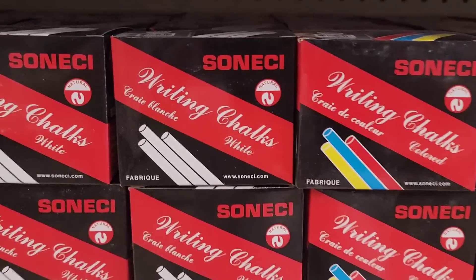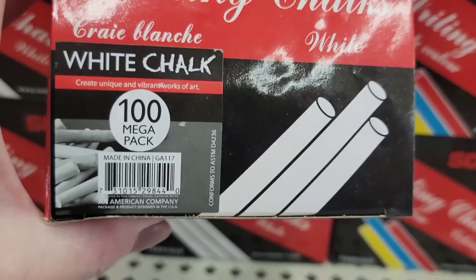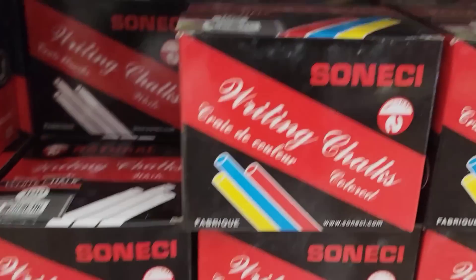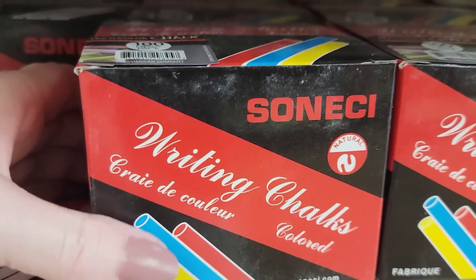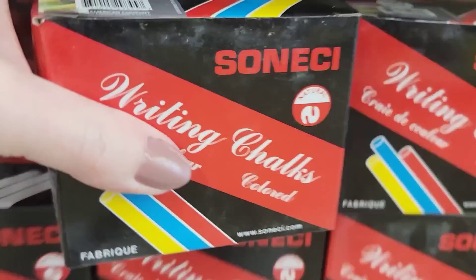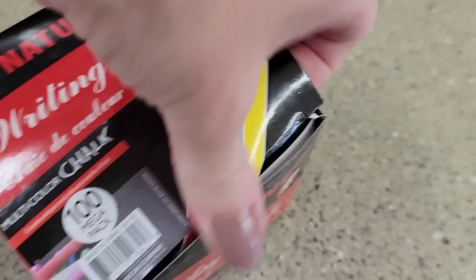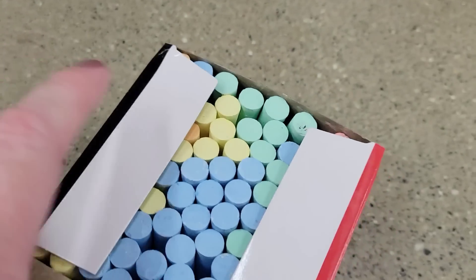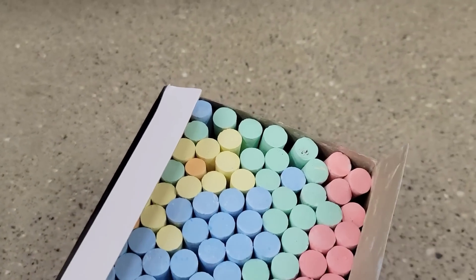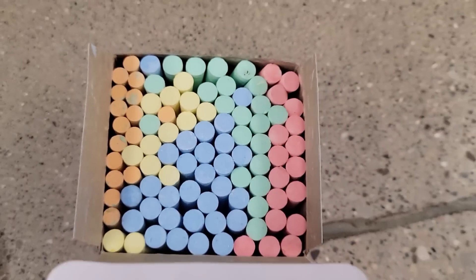Here is a 100-count mega pack of riding chalk. They have it in white and in multicolor — five different colors. The multicolor includes orange, yellow, blue, and red. It's heavy, quality chalk.